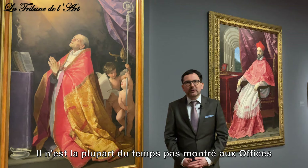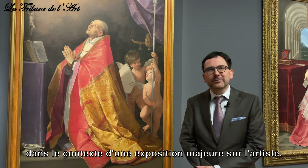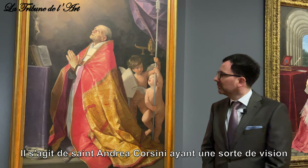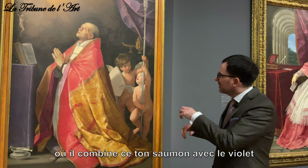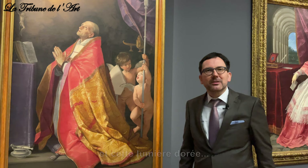This work is mostly not on view at the Uffizi, so it's a great pleasure for us to show it here in the context of a major exhibition. It depicts Saint Andrea Corsini having a vision during the celebration of mass, and it's also a beautiful masterpiece of color, where Reni combines a salmon-like tone with violet and golden light. It really is a masterpiece of color.